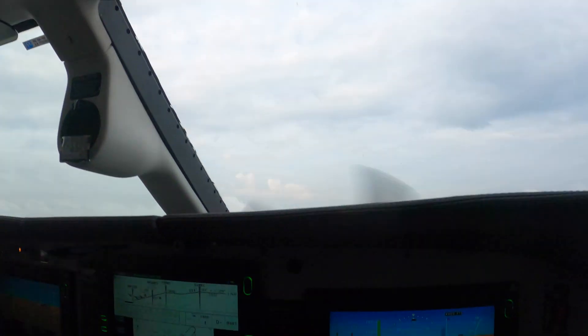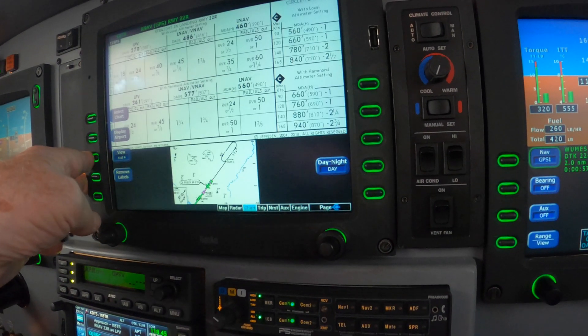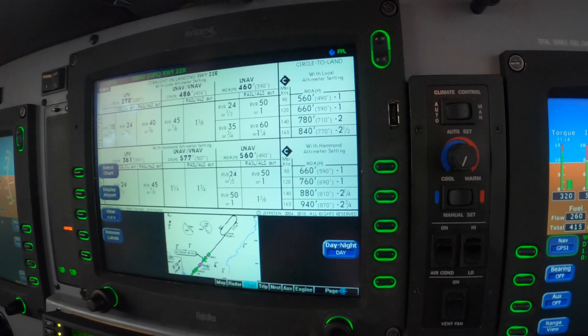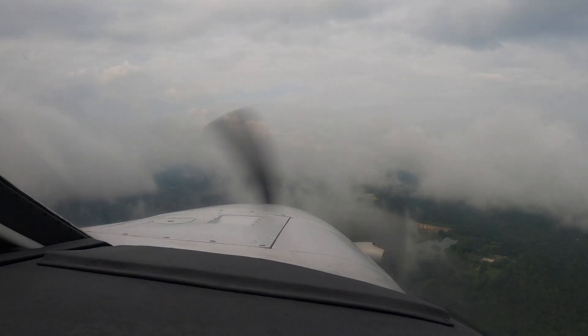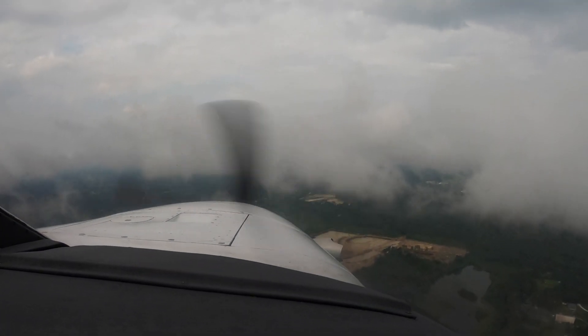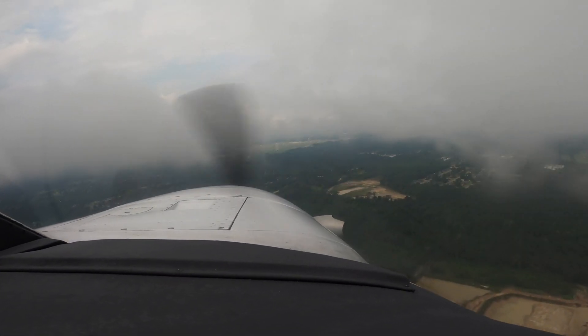DA for us today is 270 MSL. They're calling it 500 broken, so we should see the runway plenty soon enough. We're going to do one of two things. Runway in sight: tap off the autopilot with the red button, add the second notch of flaps, keep our eye on the runway. If we don't see the runway, tap the TOGA button — pitch and power, clean it, trim it, run autopilot on.